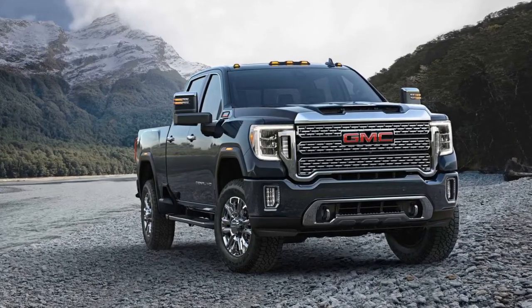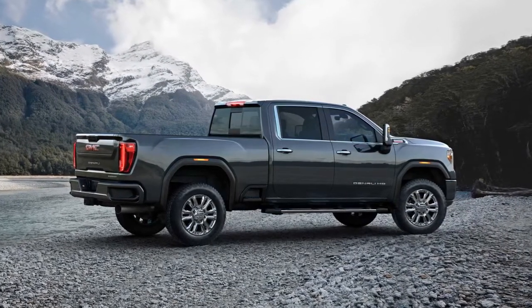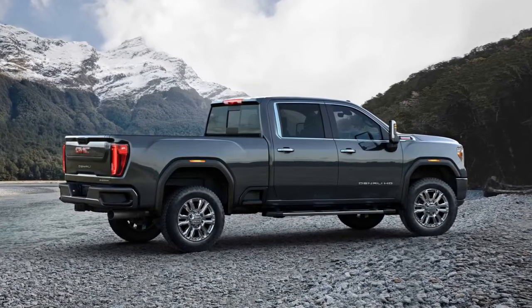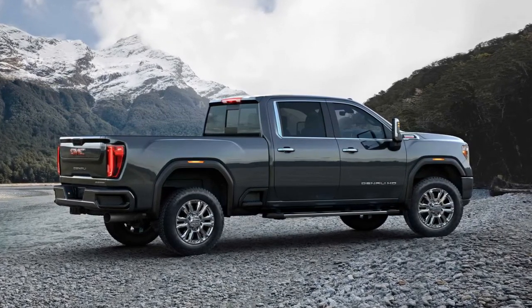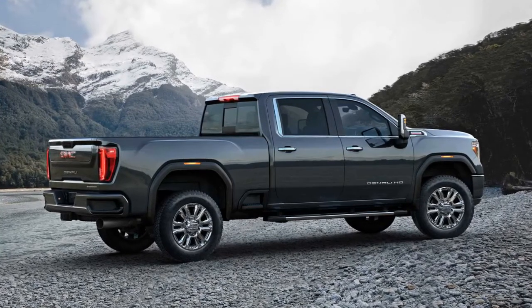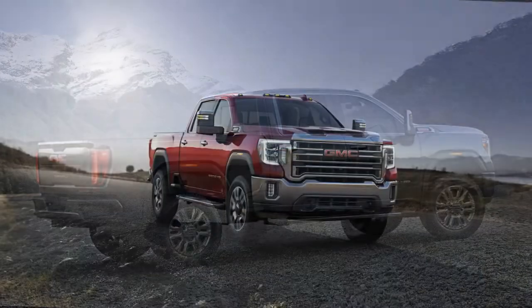The Sierra HD's new bodywork does more than just improve the model's styling. The gargantuan GMC benefits from an improved bed that sports an inch lower lift-over height, built-in side steps ahead of the rear wheels, and an optional tailgate step to ease entrance into the cargo box.